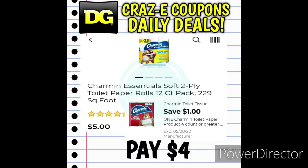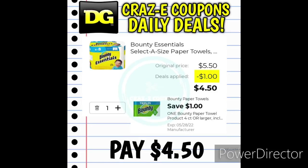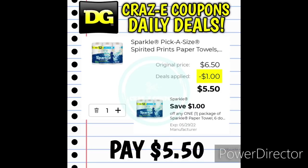First up, we have the Charmin Essentials Bath Tissue priced at $5. We have a $1 off one digital coupon, so that's going to leave you paying $4. Next up, we have the six count Bounty Essential Paper Towels priced at $5.50. We have a $1 off one digital coupon, so that's going to leave you paying $4.50. We also have the six count Sparkle Paper Towels priced at $6.50. With a $1 off one digital coupon, that's going to leave you paying $5.50.